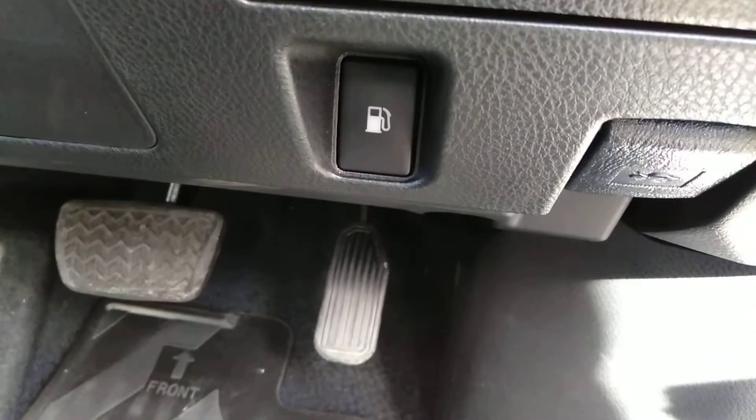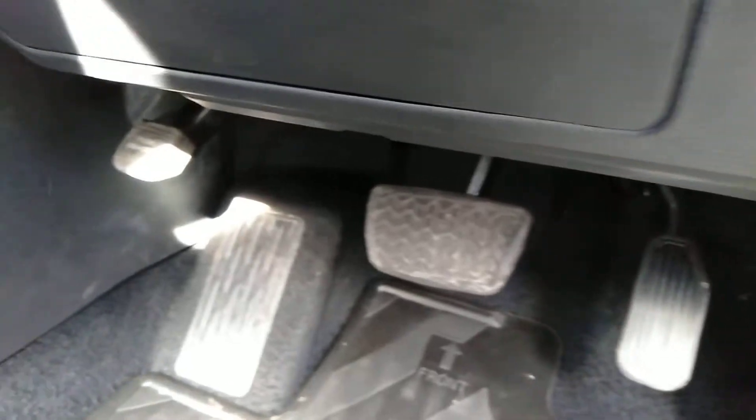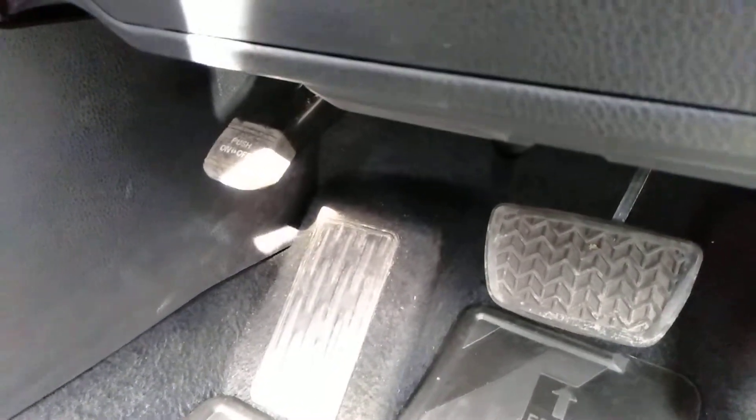Here is where you can access the fuel cap. This vehicle also has a foot-activated park brake — push down to release.